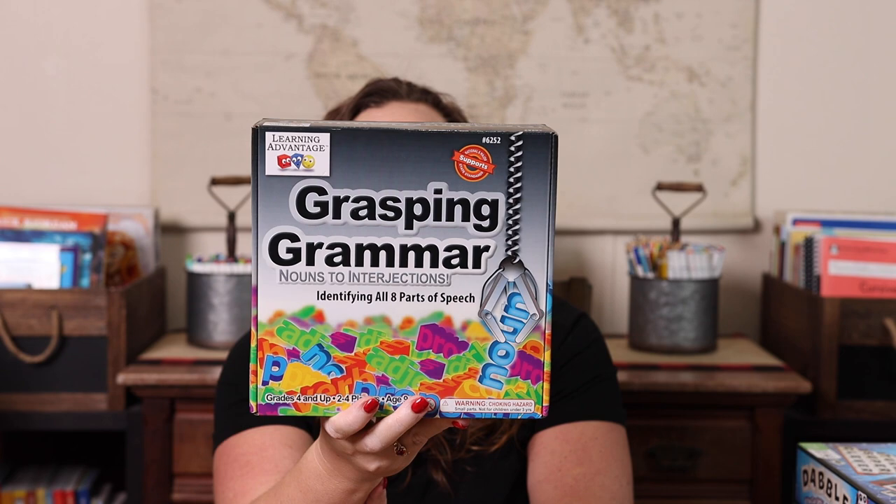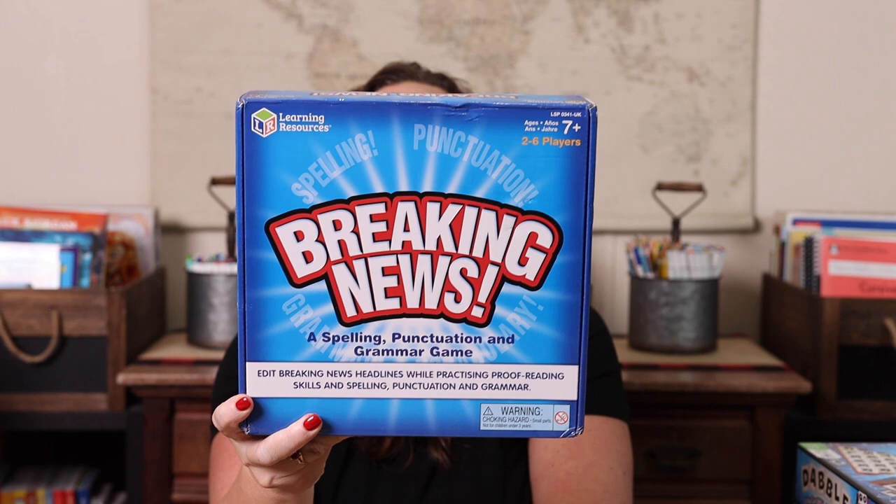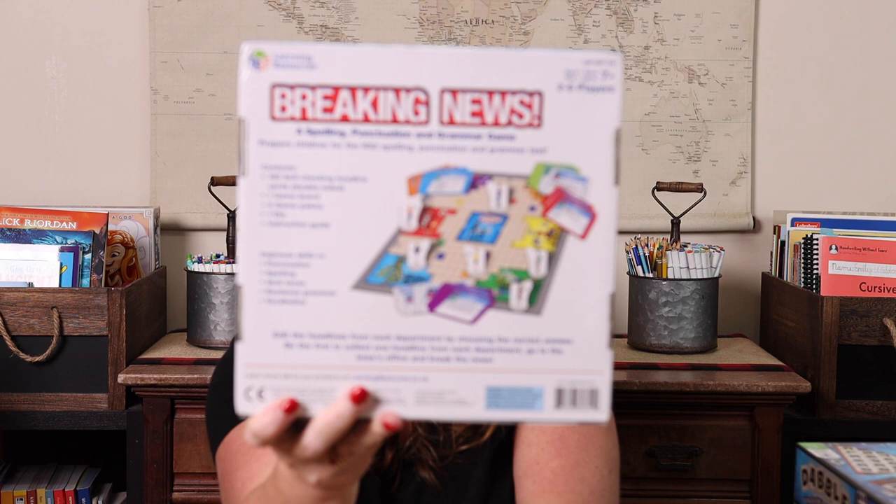Grasping Grammar may not be the favorite game in the house — it's not getting picked for family game night — it's definitely a game school game. But it's a lot more fun than a worksheet. If I asked Emily whether she'd rather play this or do a worksheet for parts of speech, she's going to pick the game every time. It's a schoolie game, and those of you who buy games for school know what I mean.